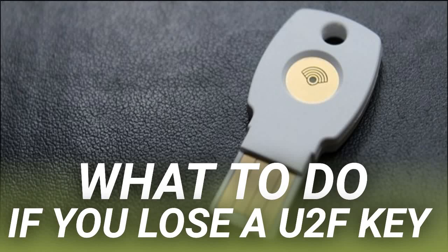What to do if you lose a U2F key. U2F is widely regarded as the best way to secure your important accounts, since it relies on access to a physical key before the account will be unlocked. But what happens if you lose that key? First off, we should take a closer look at what U2F is.